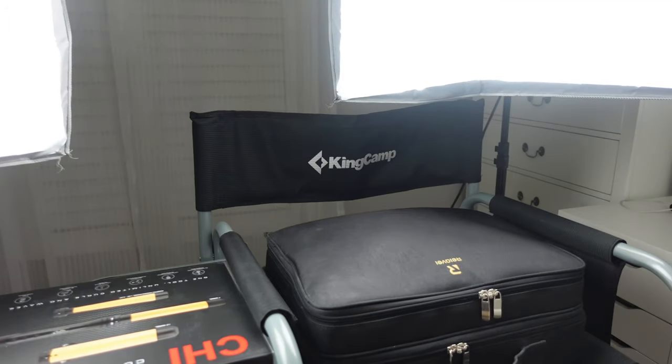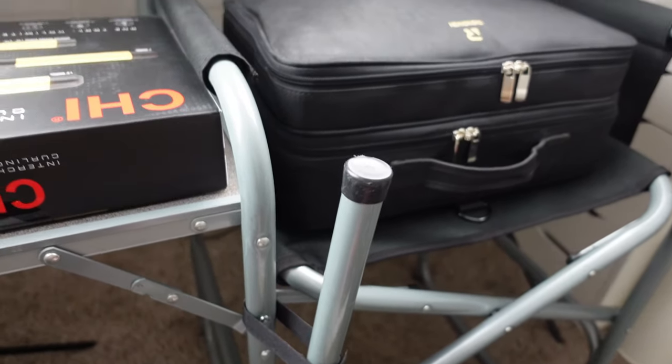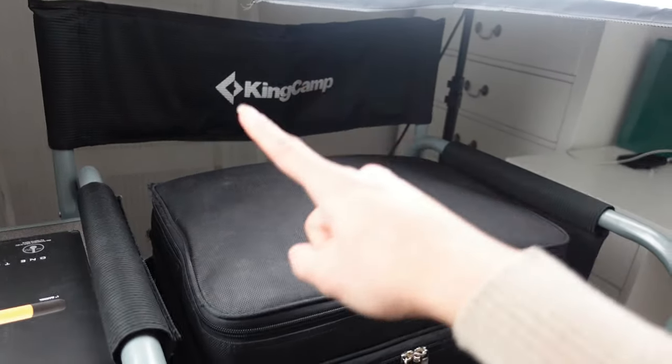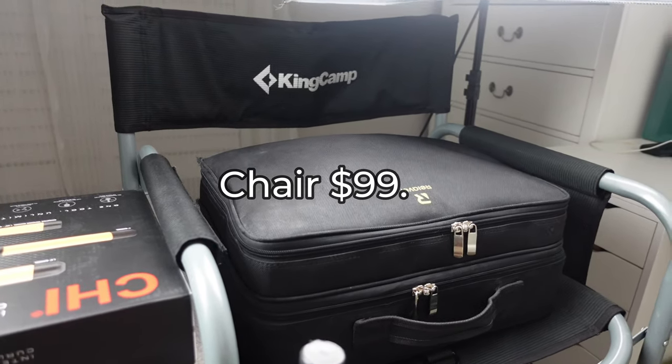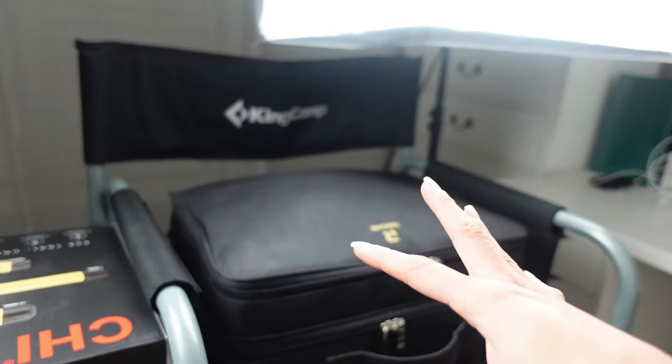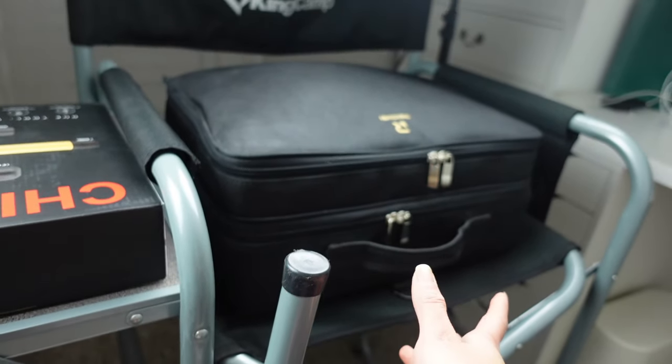I'm not sure how to show this to you guys because I'm using it right now. Let me flip the camera around — as you can see, this is my really interesting filming setup right now. This whole camping chair came off of Amazon and it was $99.99. It supports about 300 pounds, it's made out of aluminum, and it's really lightweight to carry around.